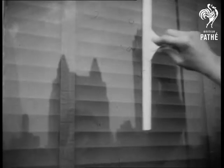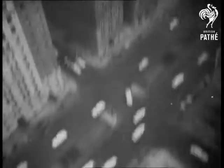The gleaming windows reflect Manhattan's skyline. What was once a perilous job is done high above the city's traffic in complete safety.